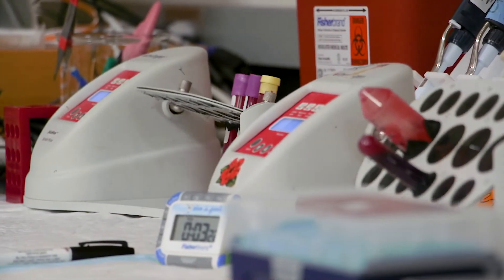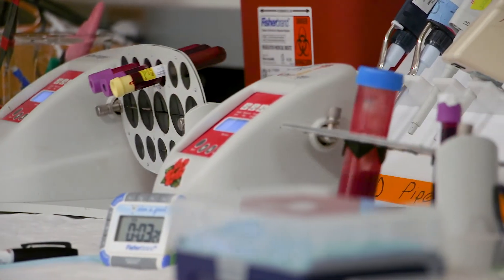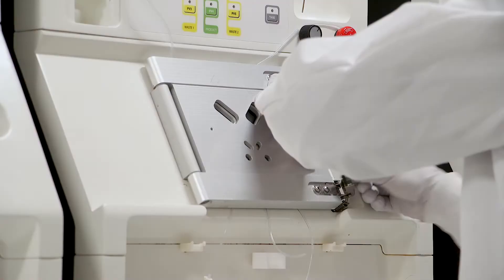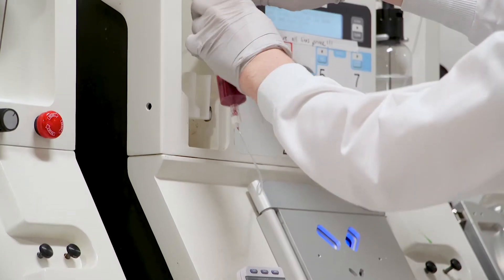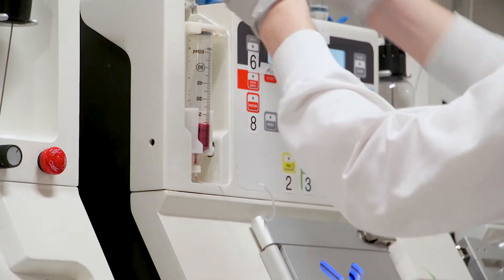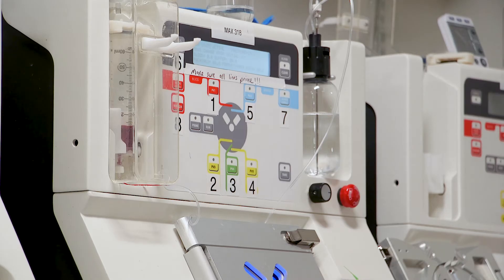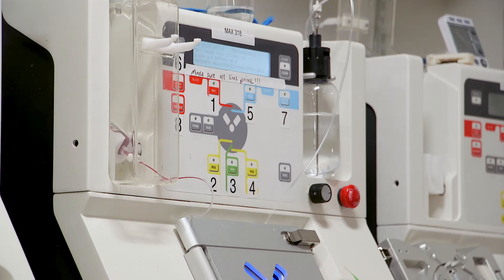A huge focus of my research has been circulating tumor cells — rare tumor cells shed from primary tumors into the bloodstream that are very difficult to isolate. At MGH we've had a multidisciplinary team of engineers, molecular biologists, and clinicians working together to develop a new device, a microfluidic chip that's able to very effectively and gently isolate these cells.